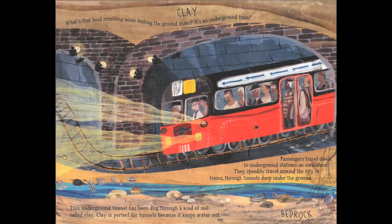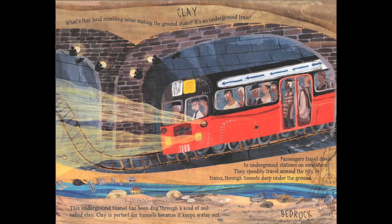Below that, you might start hearing a rumbling noise making the ground shake — it's an underground train. Passengers travel down to underground stations on escalators and speedily travel around the city through tunnels deep under the ground. Though of course in Vancouver we also have sky trains that go above ground. This underground tunnel has been dug through a kind of soil called clay, which is perfect for tunnels because it keeps the water out.